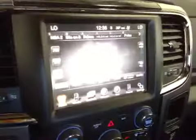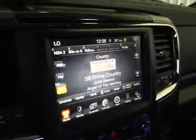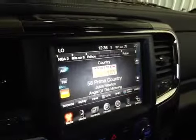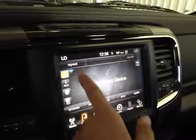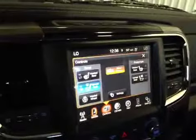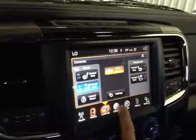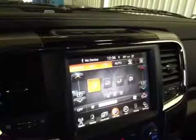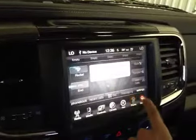You also have the large Uconnect touchscreen — one of the largest in its class. It has AM, FM, Sirius XM, media integration with USB, AUX input, Bluetooth streaming media, and SD card. You also have controls for your heated and cooled seats with a heated steering wheel, climate control, navigation, Bluetooth phone pairing, and Bluetooth media streaming.